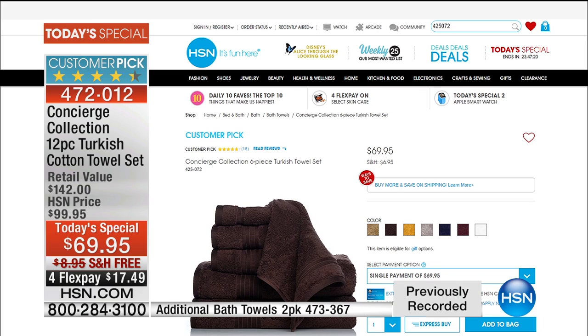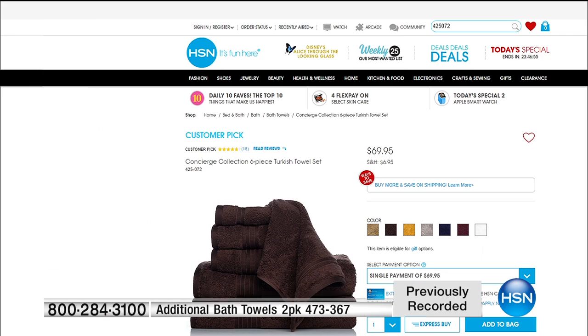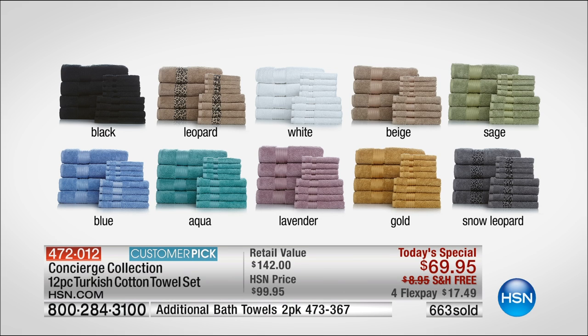Right now on hsn.com there is a six-piece Turkish cotton towel set for the same price as what we're doing today as our today special — so this 12-piece is an unbelievable value. Once you go Turkish cotton you do not go back. The item number to order is 4-7-2-0-1-2. Free shipping, and ten dollars off a second set. Definitely get two sets — you're getting an absolute bargain today. Almost 700 of you have already picked it up.